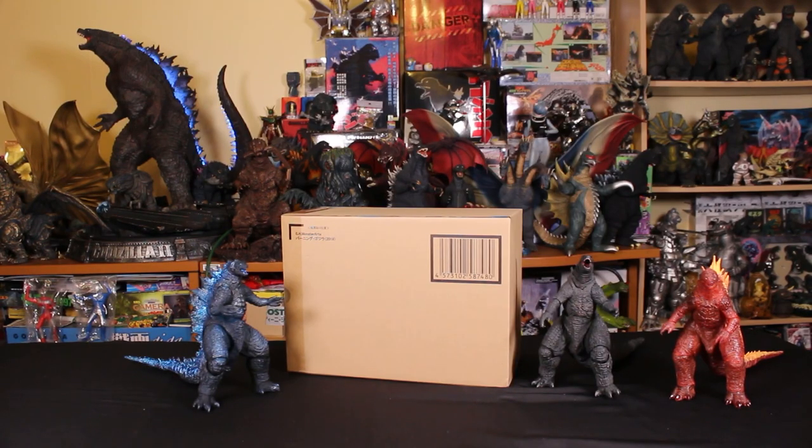Hello, this is Heisenberg. Hey there, this is G Forever. And we're here to review the brand new SH Monster Arts Burning Godzilla 2019 and make comparisons.